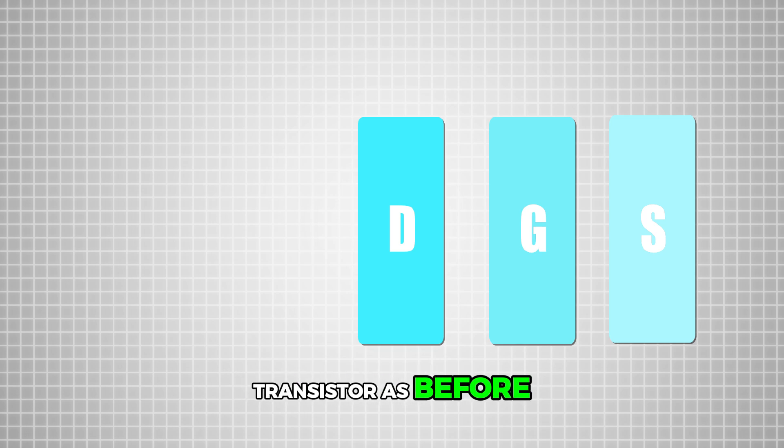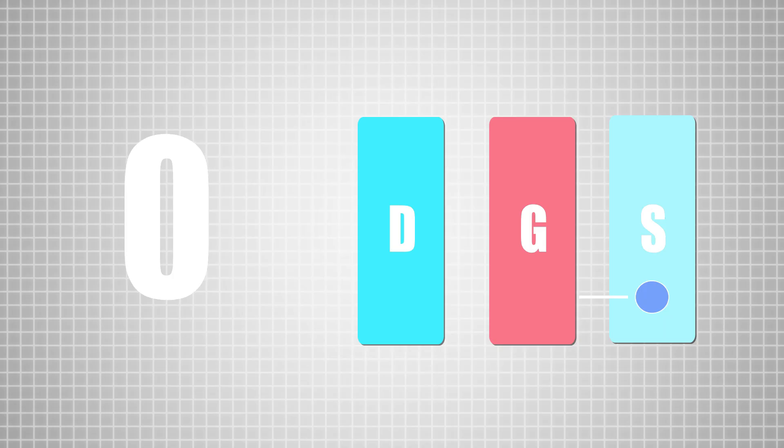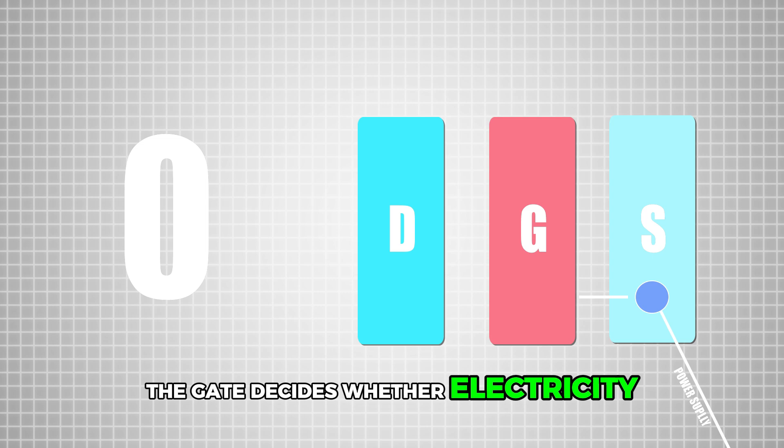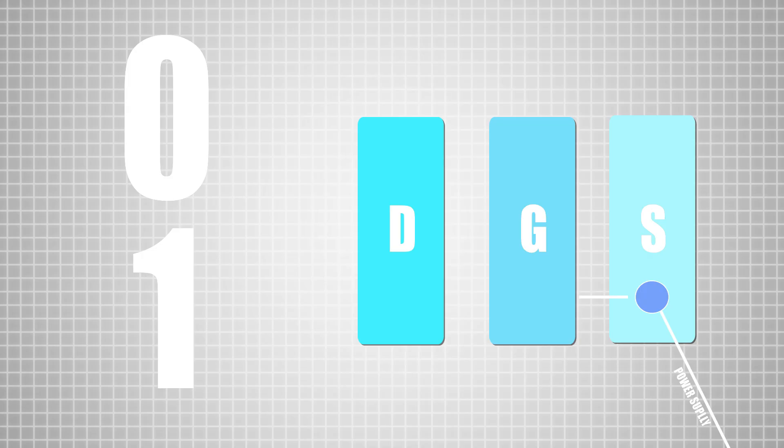Let's use the same transistor but this time draw the electricity itself — the electron as a blue circle. If it passes through, it gives us one. If the gate stops it, it gives us zero. The gate decides whether the electron passes to the drain, and it needs to be excited by the voltage from your power supply. Depending on the voltage, the gate decides whether electricity passes — giving us one and zero.